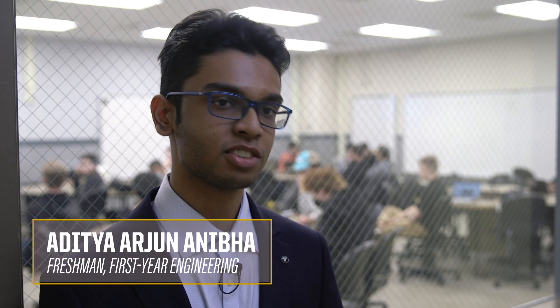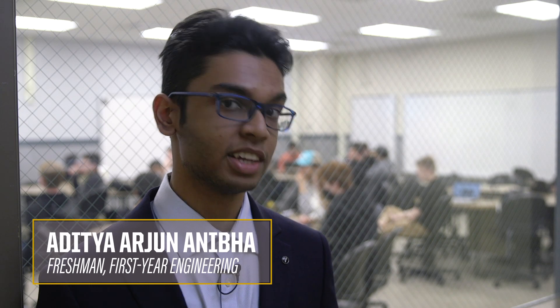I specifically chose Lunabotics because I'm personally extremely passionate about space exploration — that's what I want to work on. It combined all the things I was passionate about: robotics, lunar exploration, excavation, all sorts of things.